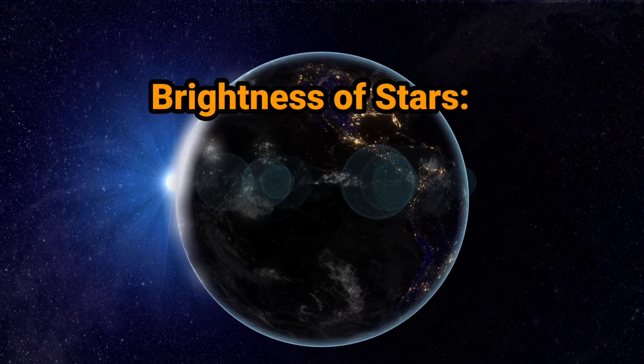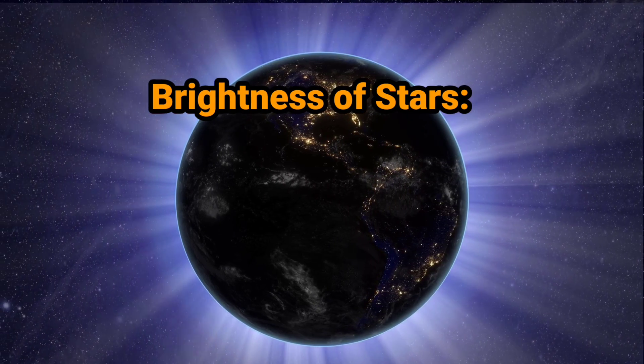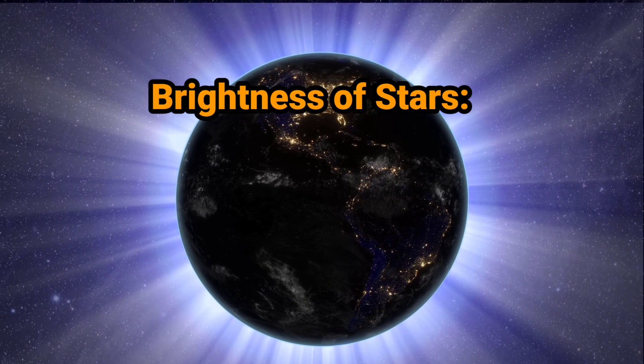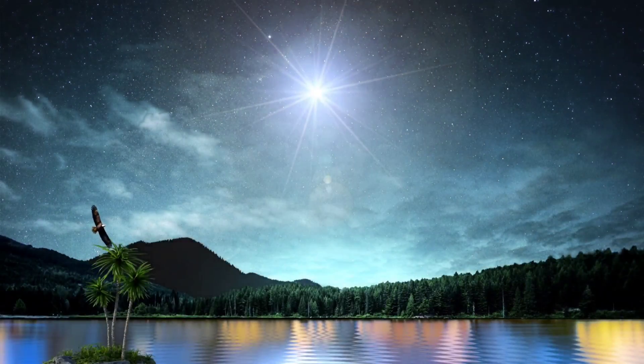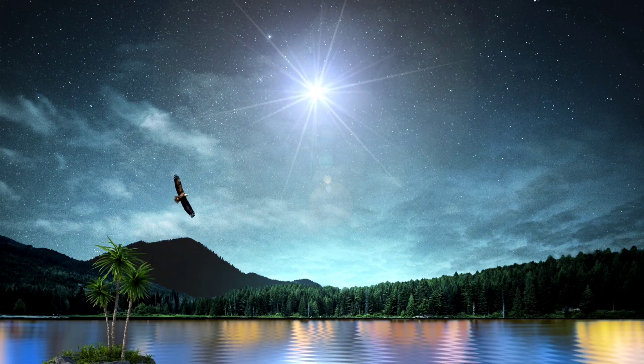Brightness of stars. The brightness of stars seen from Earth is described according to a scale of numbers. The smaller the number, the brighter the star. Those with a value of 6 or below can be seen by the naked eye.